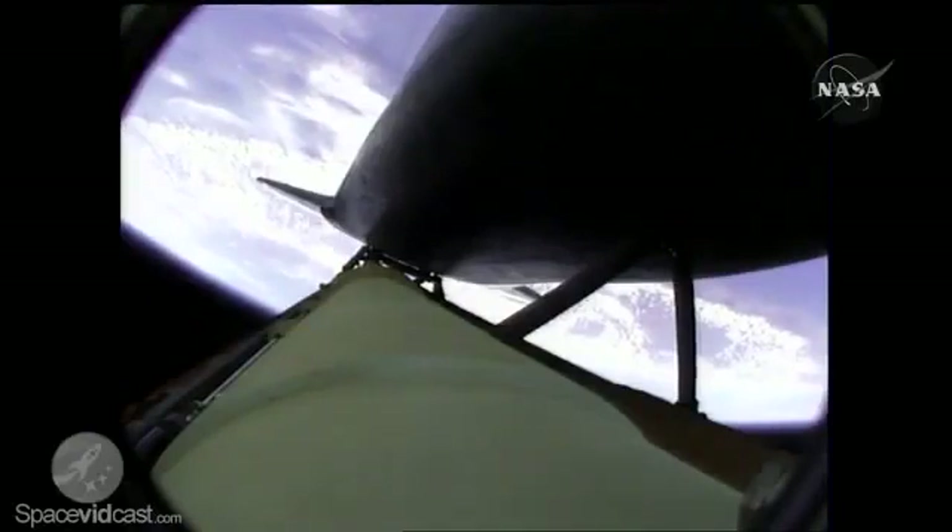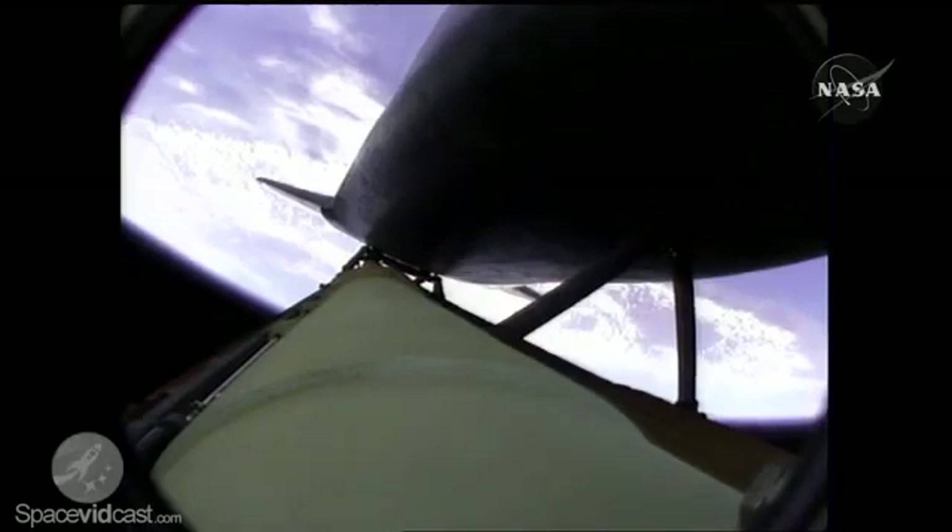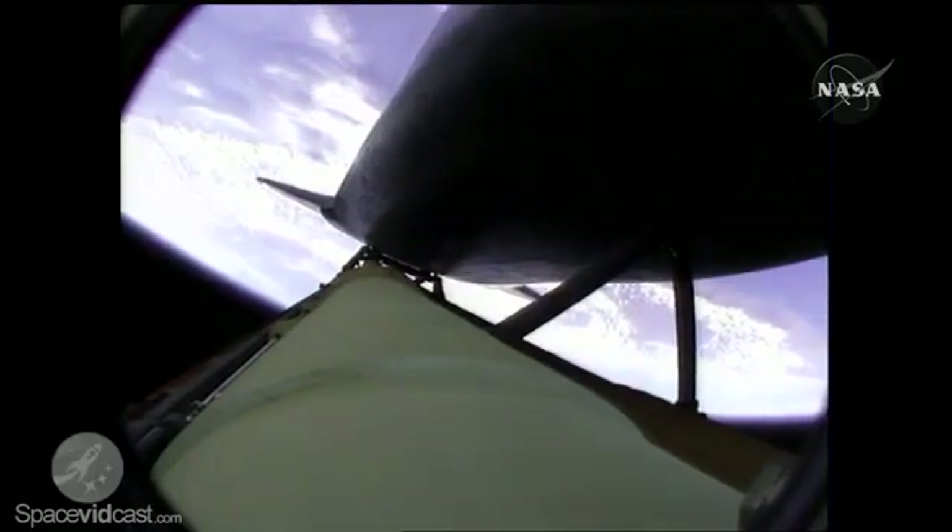All three main engines are in good shape, as are the hydraulic systems, the auxiliary power units, and the fuel cells. No issues heading to orbit.